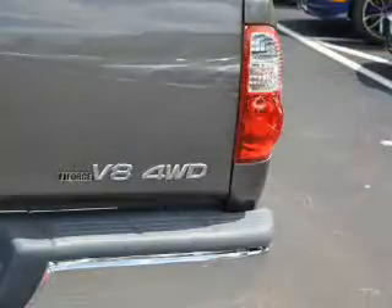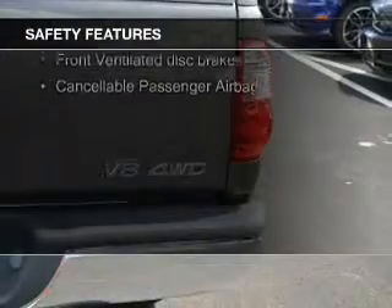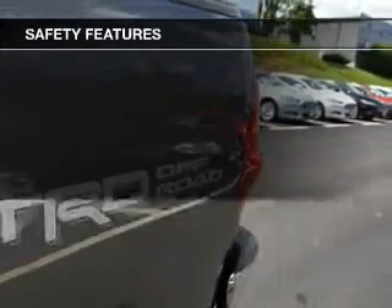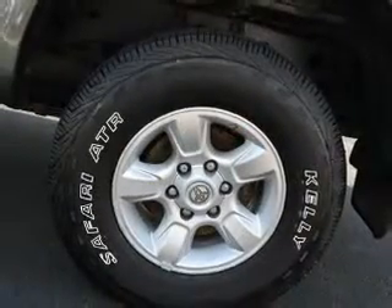And AM-FM stereo with a CD player. Safety was made a priority with these features: a passenger airbag, low tire pressure warning, front ventilated disc brakes, and anti-lock brakes — great quality at a great price.